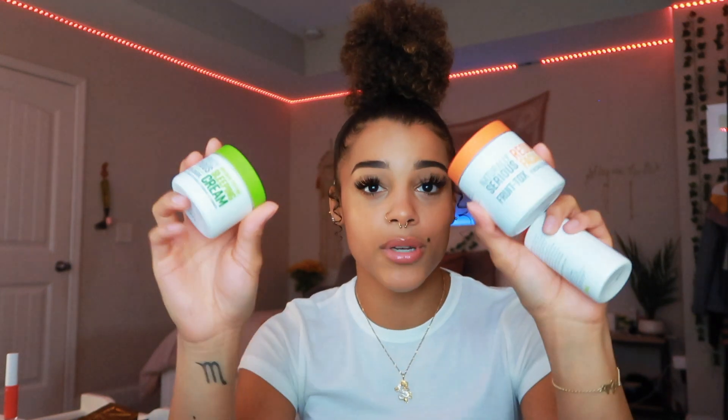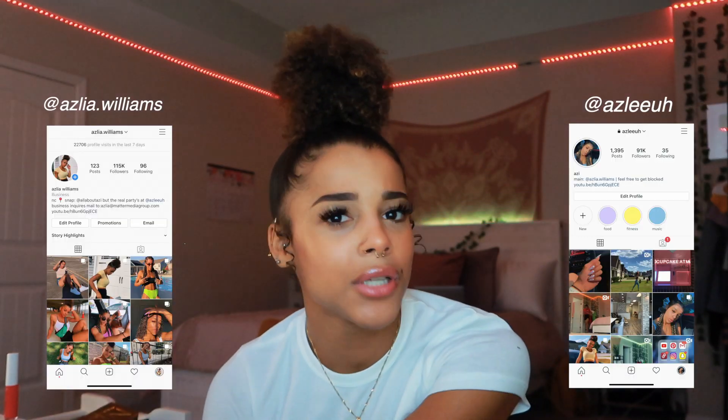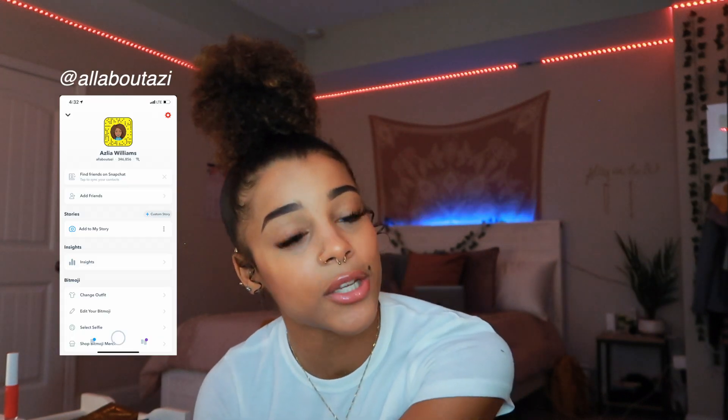Thank you to Naturally Serious for sponsoring today's video and getting my skin prepped and glowy before applying any makeup. All the information will be in the description box. That's it for today's video — I haven't done a get ready with me in a while, so if you enjoyed it, give this video a big thumbs up so I know to do more. If you've watched all the way to the end and haven't subscribed yet, please do so. Thank you guys so much for watching. I love you all and I will see you in my next video. Bye!